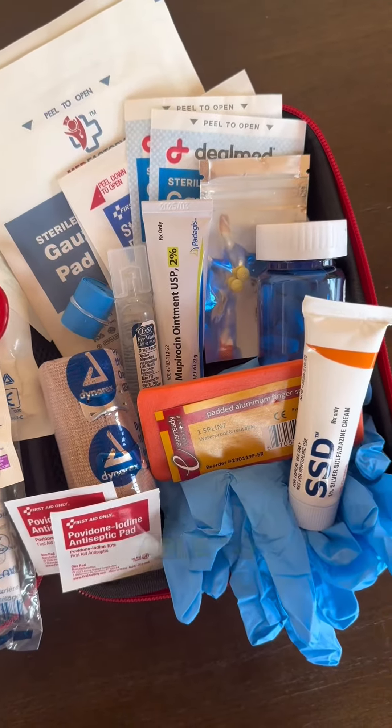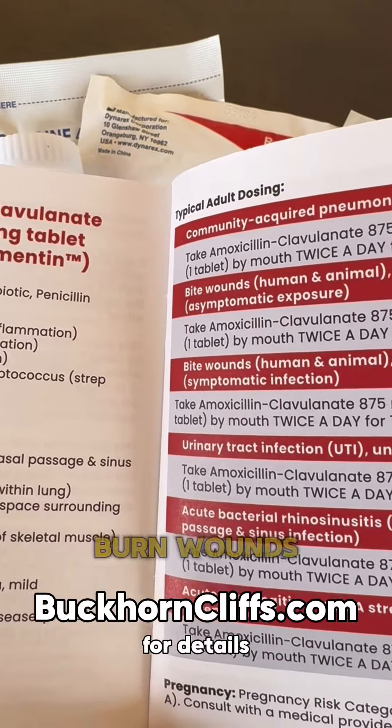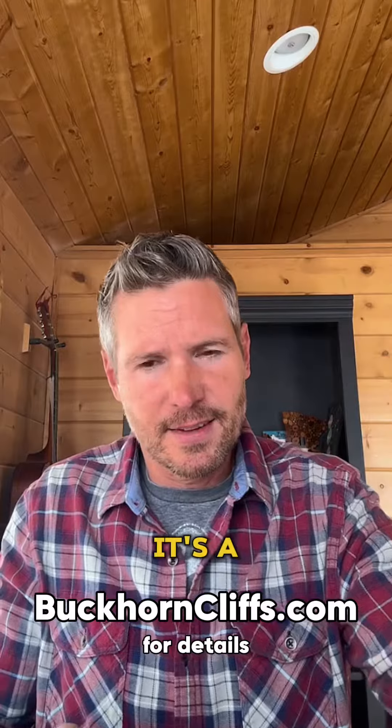With the kit, you're able to treat sinus infections, strep throat, burn wounds, skin infection, bite wounds, and the list goes on. It's a lot.